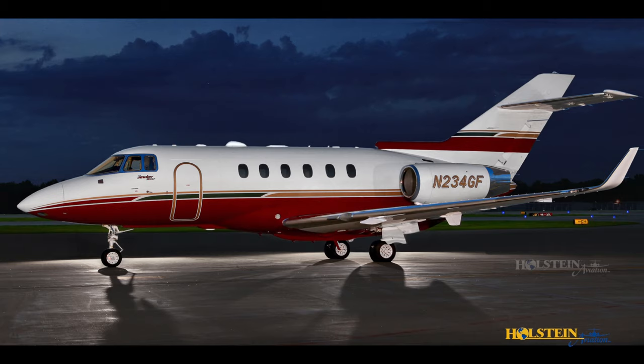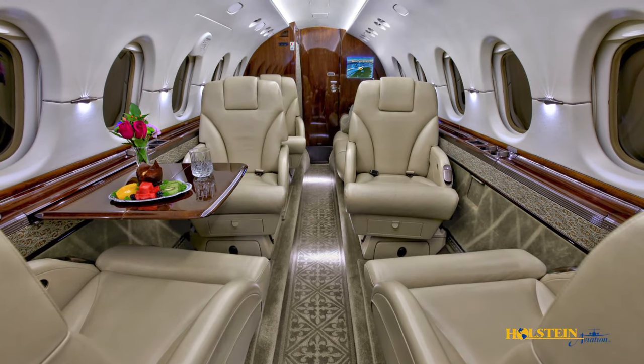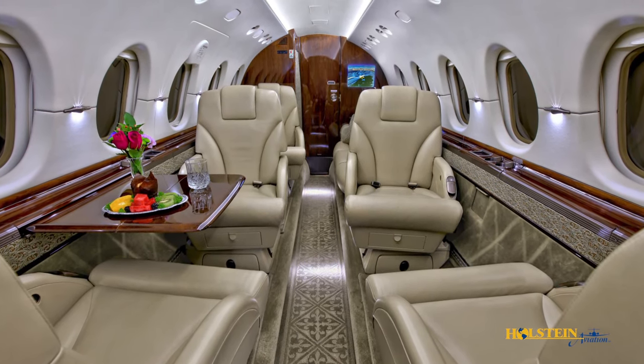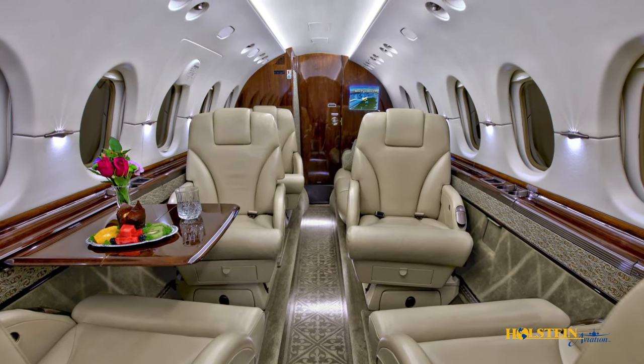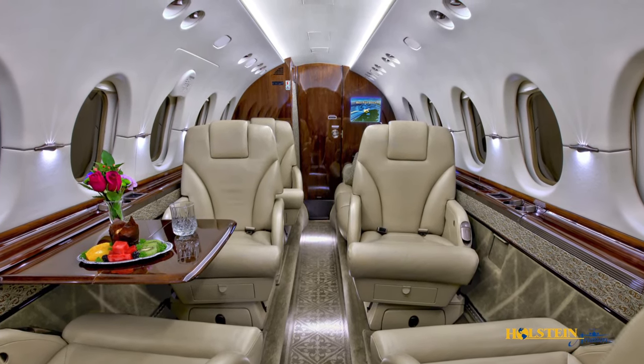With its transcontinental capability, flight times close to seven hours may be achieved. The Hawker cabin is of generous size and comfortably equipped to include uninterrupted stand-up headroom throughout the length of the cabin, allowing easy movement during flight.